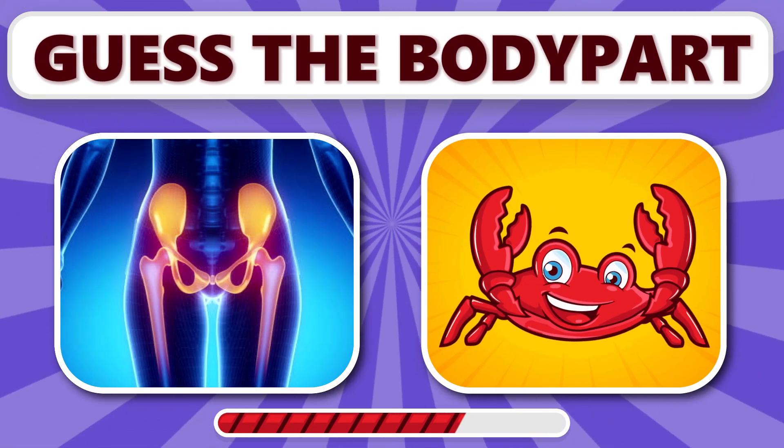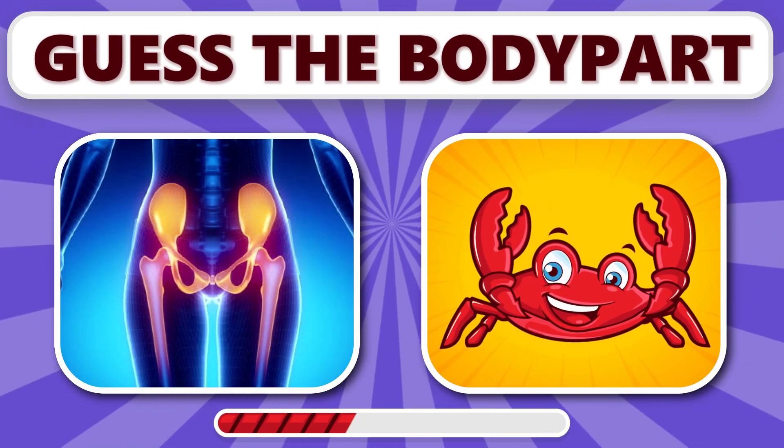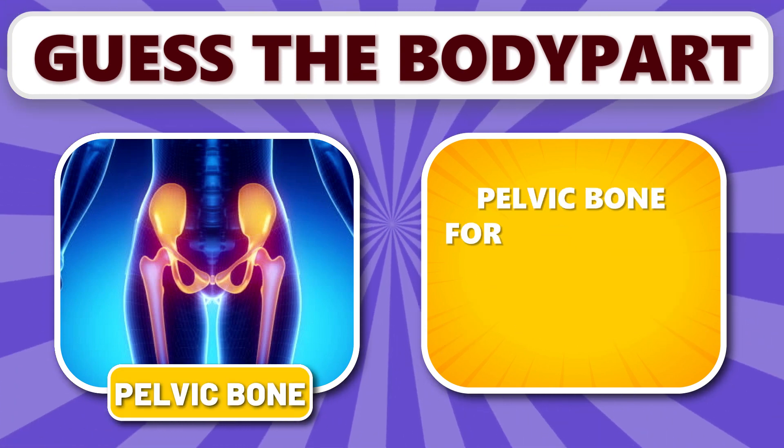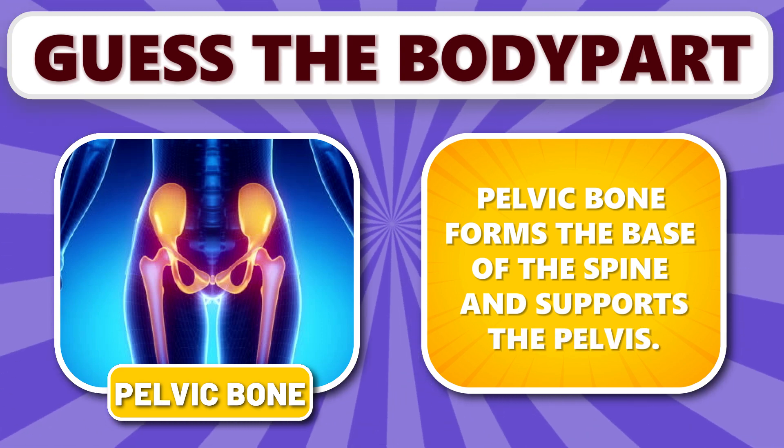What about this one? It's pelvic bone. Pelvic bone forms the base of the spine and supports the pelvis.